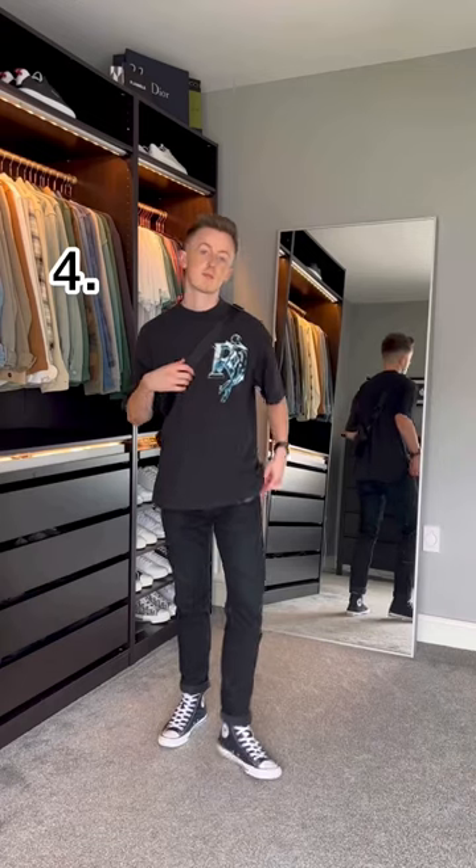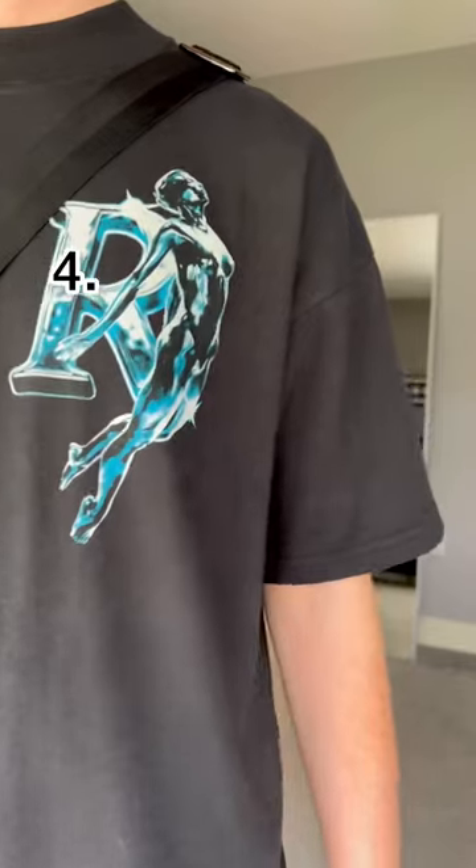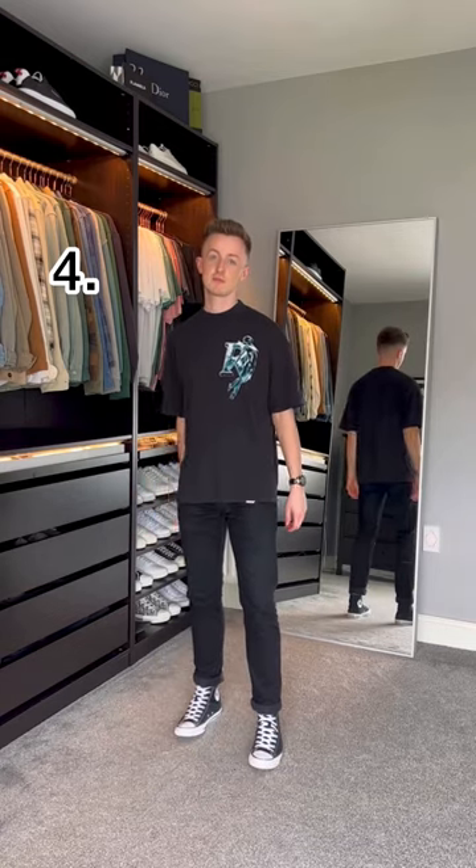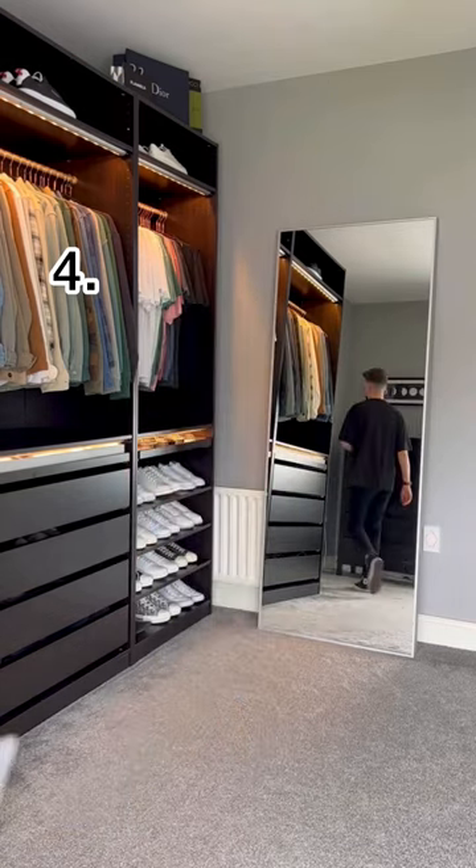For the final look, I've gone for all black, letting the chrome branding on the chest stand out. The slightly raised collar and oversized fit mean this outfit looks great during the day, but would also be perfect for a night out.